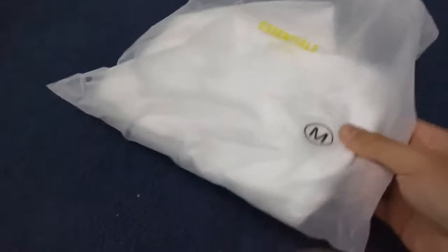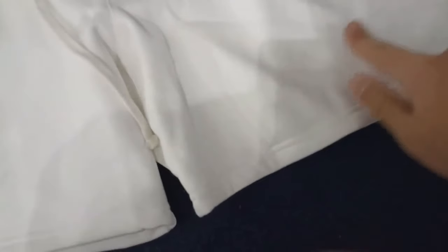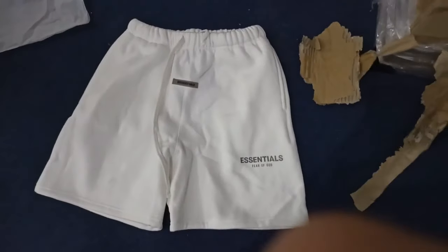The first item is a pair of Essentials shorts. They were about $8 and then another $2 for domestic shipping, so pretty cheap. They were really high quality — I'd definitely recommend them. I'll add them to my spreadsheet. I'll give them like an 8 out of 10 just because the drawstrings are really really long — they go lower than the shorts — but apart from that, definitely check them out.